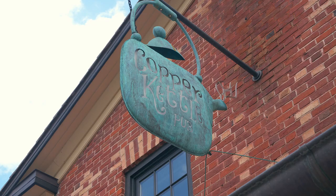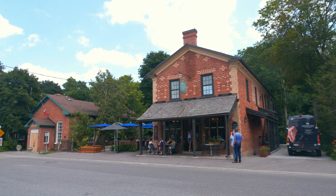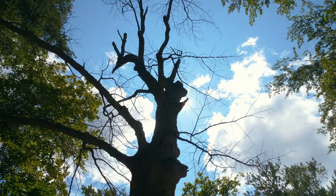It's time for a lunch break. Copper Kettle Pub is Glen Williams' neighborhood pub with the best patio in town. There's locally brewed beer and an excellent menu with something for every taste.